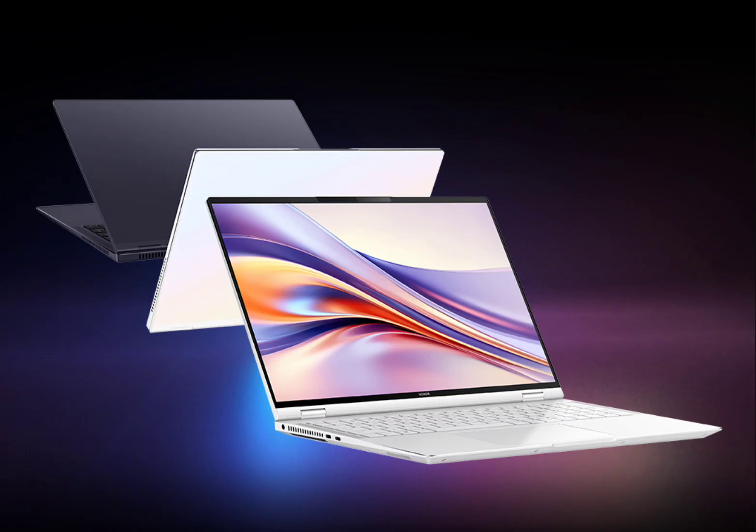Honor introduced the MagicBook Pro 16 that packs a premium design along with powerful specifications. The Honor MagicBook sports a full metal design with innovative 3D coloring spray technology. It weighs just 1.79 kg and measures 19.9 mm thick.